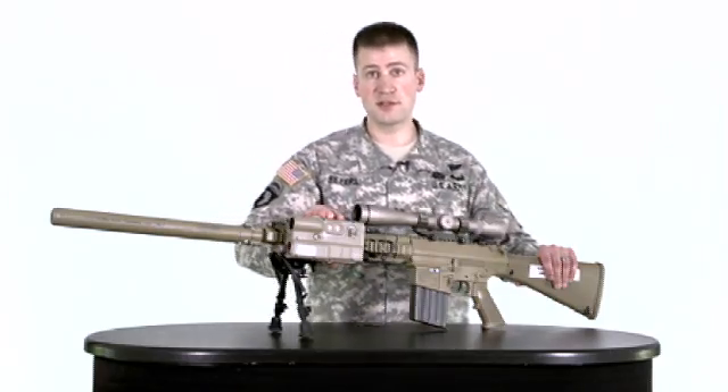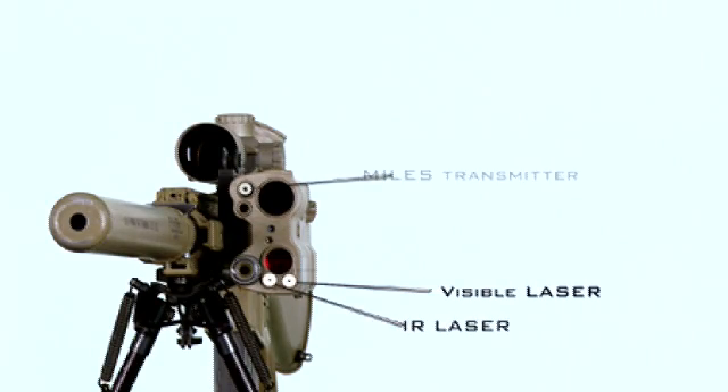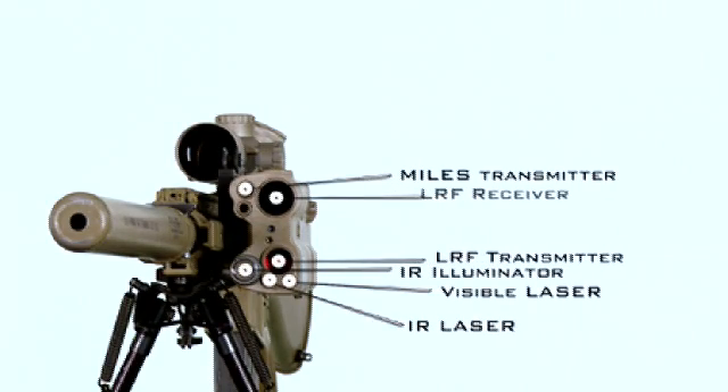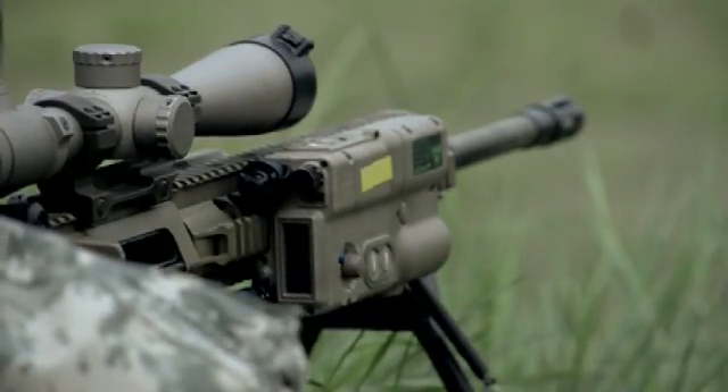The Storm Micro Laser Rangefinder incorporates not only a laser rangefinder, but a visible laser, an IR laser, and a miles transmitter for miles training. This allows a sniper or any other soldier equipped with a Storm to accurately range targets within five meters. This is the type of capability that enables a sniper to be lethal with his first shot.